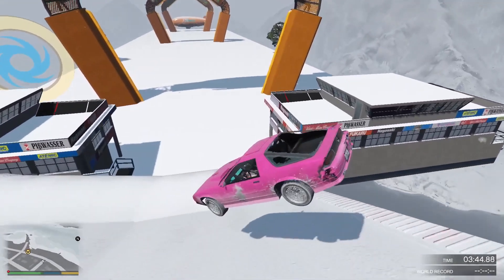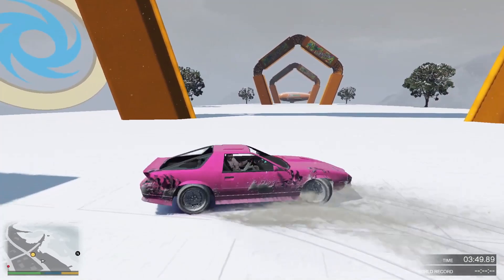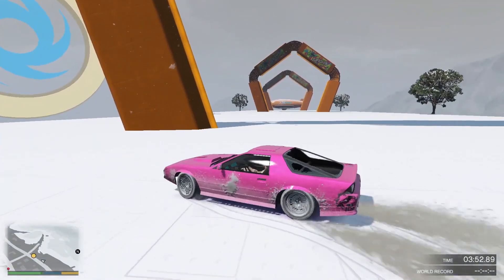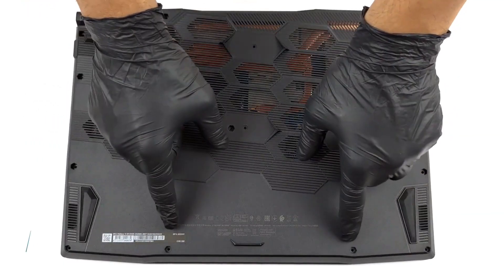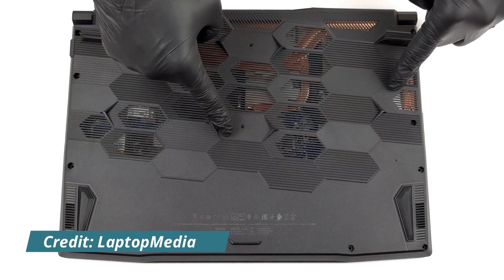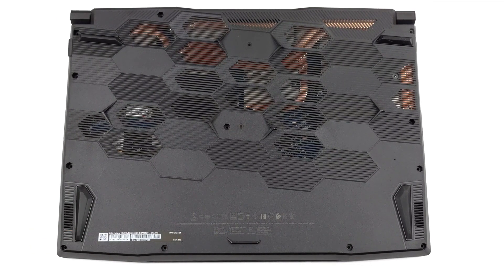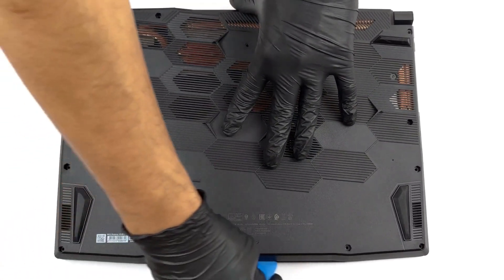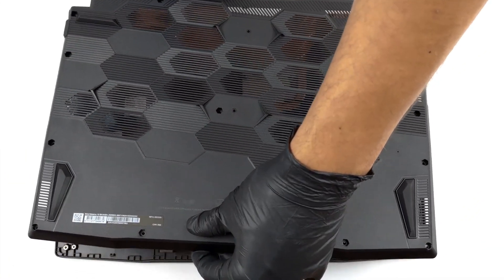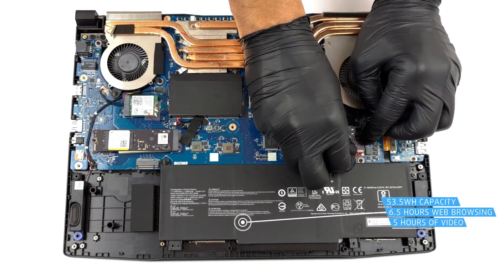In terms of upgradability, the Katana 15 B13V has some options, but they are limited and might require some technical skills. The laptop has two RAM slots and two M.2 SSD slots, which can be accessed by removing the bottom panel of the chassis. The bottom panel is secured by 12 screws and several plastic clips, which can be tricky to remove without damaging the laptop. The laptop also has a warranty sticker on one of the screws, which might void the warranty if tampered with. The laptop comes with 16GB of DDR5-5200 RAM, which is sufficient for most gaming and productivity tasks.